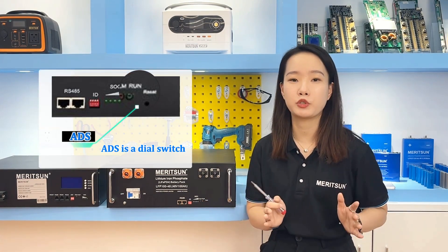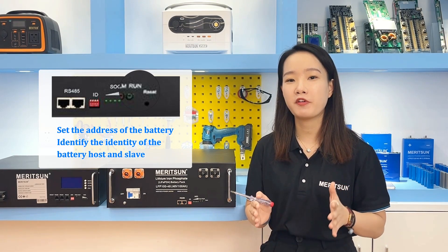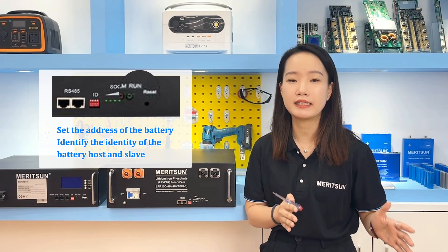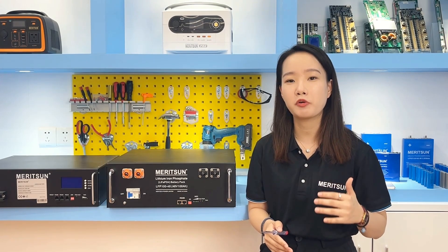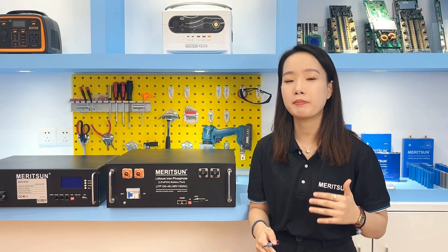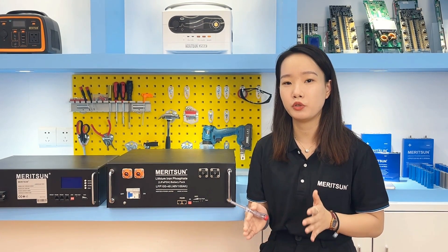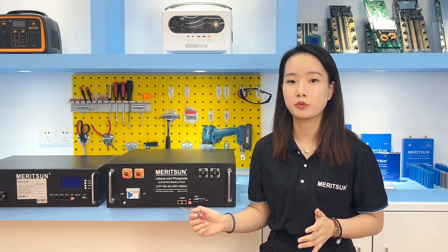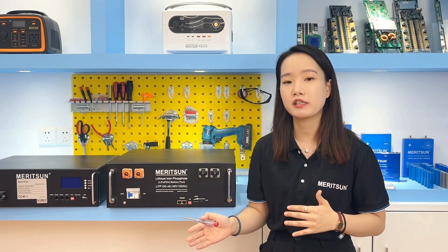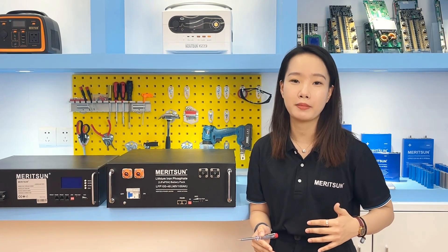The DIP switch is used to set the address of the battery and identify its identity as slave or master, and is generally binary. If the battery communicates with the inverter or multiple batteries are in a communication parallel setup, the DIP switch is always used. On the front panel, there may be other functions like an LCD display or negative grounding terminals, which can also be customized according to requirements.